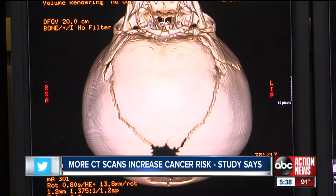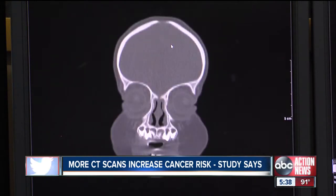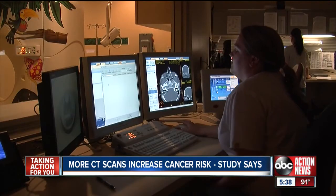A review of CT scans performed at seven hospital systems found that scans of the head, abdomen and pelvis, chest, or spine doubled in children under five years old and tripled in children from 1996 to 2005.